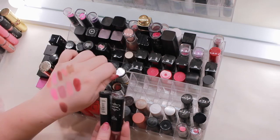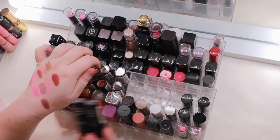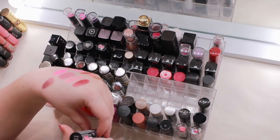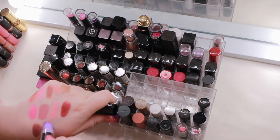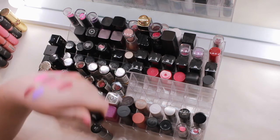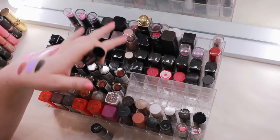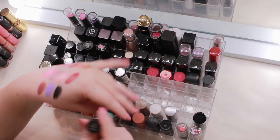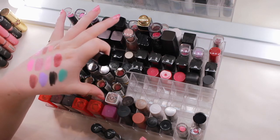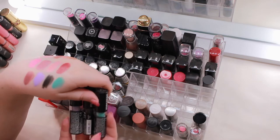I'll keep the two I was on the fence about — maybe they'll go next time. The NYX macaron lipsticks: Lavender I'm thinking about letting go, though I use it for mixing. Chambord is a black lipstick — when would I wear black lipstick? Never, but what if I need it? And Pistachio — I'm truly never going to wear that, but I like to mix lipsticks. Against my better judgment, I'm hanging on to these one more time.